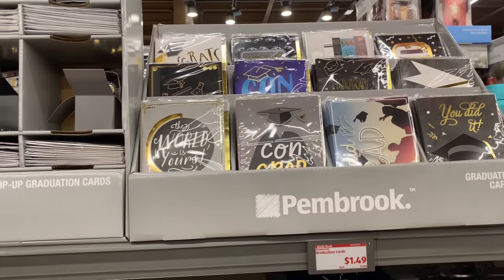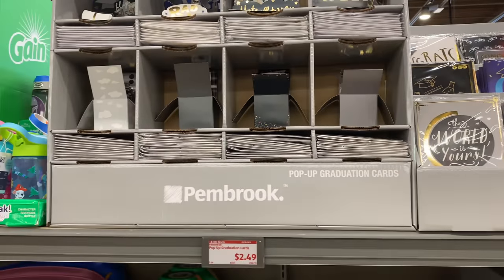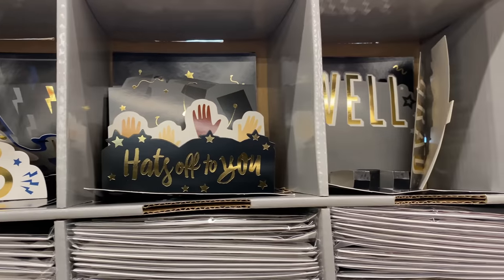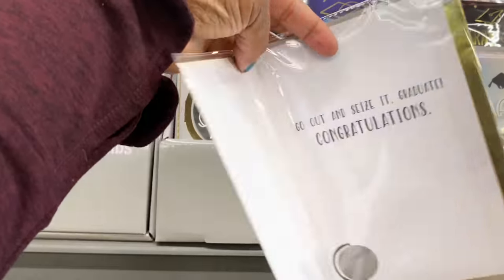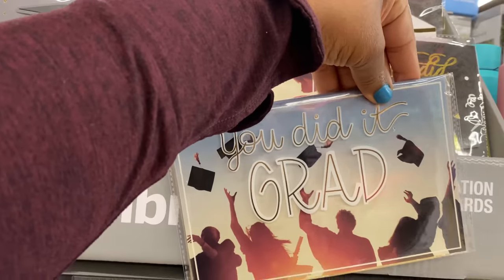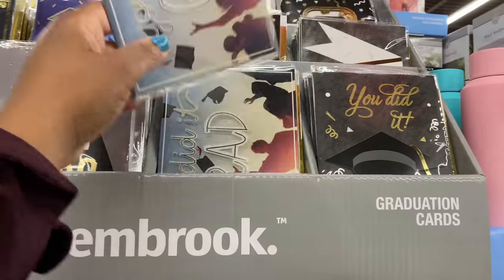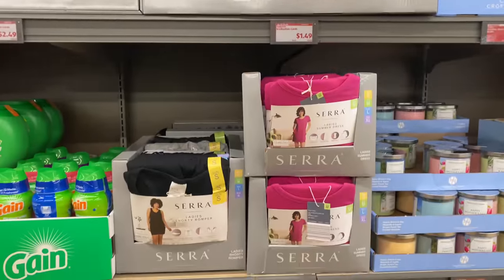Right here we have graduation cards for $1.49 — Aldi always has great cards for all occasions. They also have graduation pop-up cards for $2.49. We're going to look at a couple: 'Wishing you all the best, happy graduation.' For $1.49, guys, you cannot beat it.